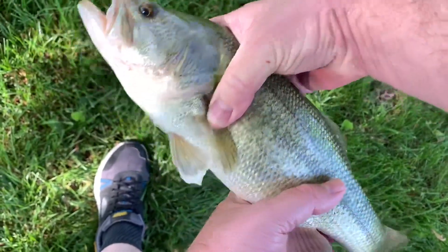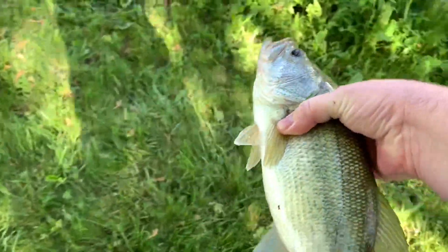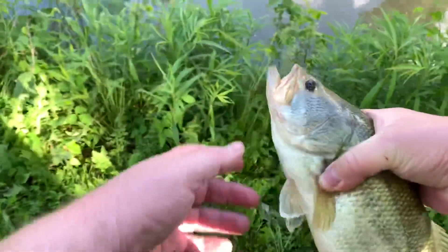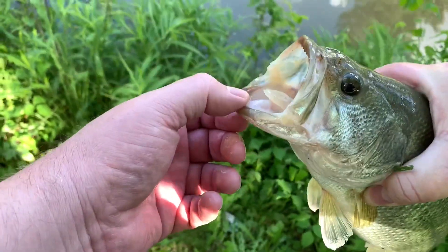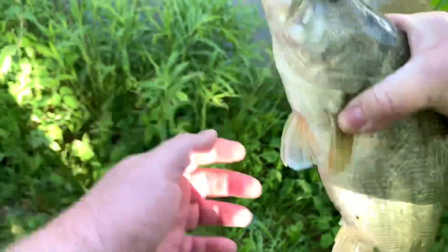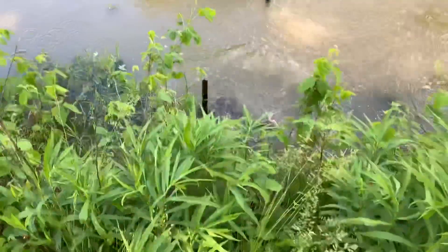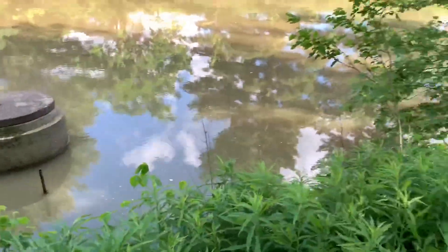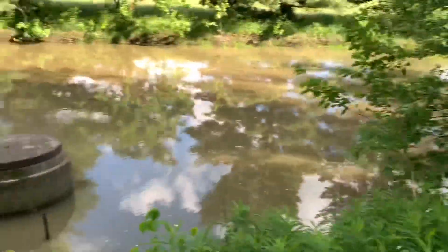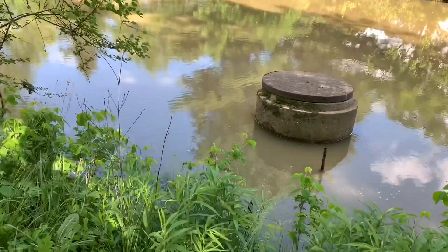Yeah, he's pretty good size — I don't know if that's the same one or not. That's large mouth, isn't it? That's a large mouth — yeah, see you later, dude! That's pretty good for a little farm pond. You can hear them — there's so many toads out here.